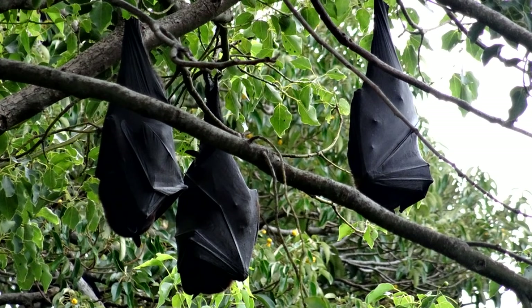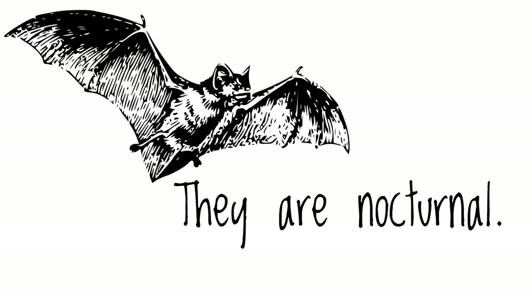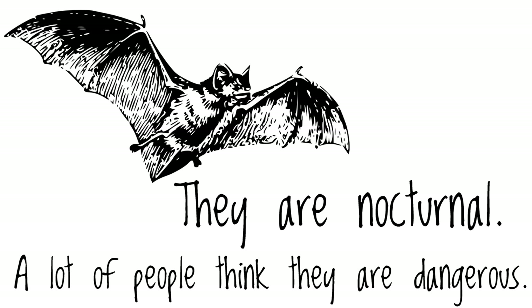Most bats are harmless — they're not going to hurt you, they're not actually that scary. A lot of people are afraid of bats; in fact, bats are a symbol of the holiday Halloween. Some of the reasons people are afraid of bats is that they are nocturnal, meaning they are up at night and sleep during the day. But the vast majority of bats are not dangerous. Even of the vampire bats, the ones that carry sickness are less than 1% of the vampire bats, which are just three of over 1,200 kinds of bats.